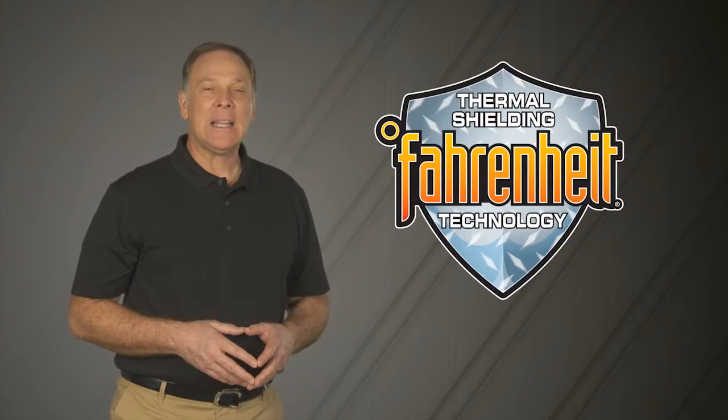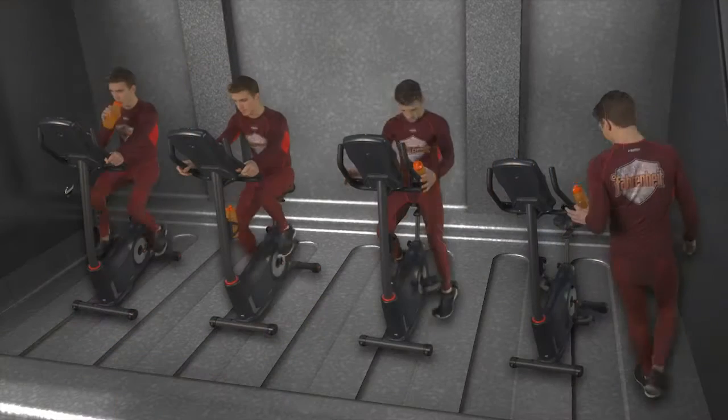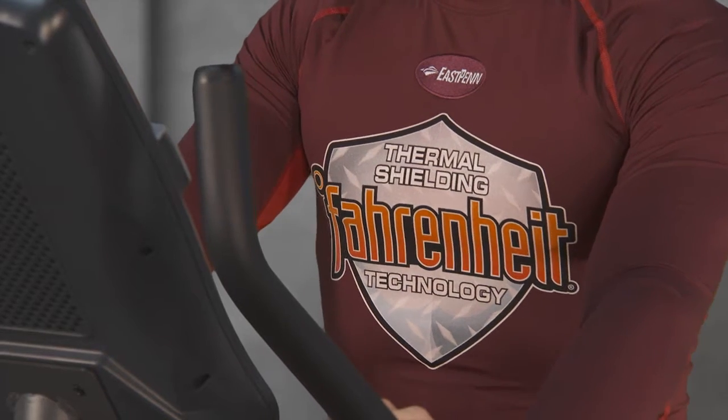Now, let's ask our volunteers with Fahrenheit technology to help. Fahrenheit technology better withstands these high-temperature environments cycle after cycle.